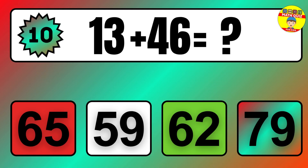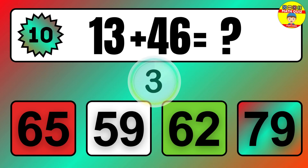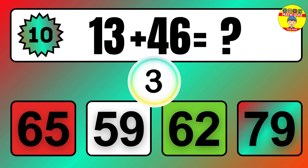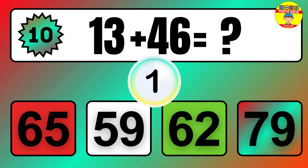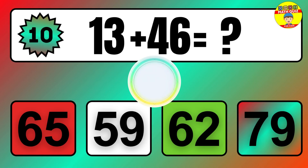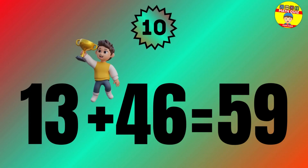Question: 13 plus 46 equals what? The answer is 13 plus 46 equals 59.